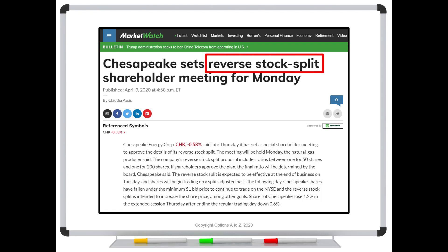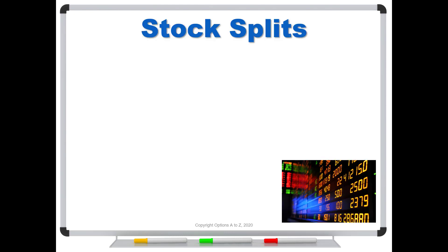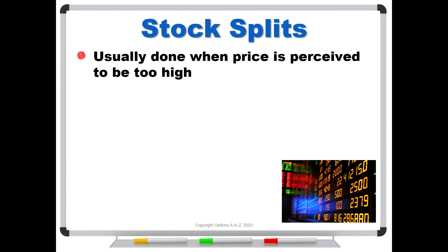They're talking about maybe doing a 1-for-50, and up to possibly a 1-for-200 reverse split. So how does that affect your options? To understand a reverse split, it helps to do a little background on a regular split. I think most people know how they work, but they're usually done when the stock price is perceived to be too high and people just can't buy even one share of it.